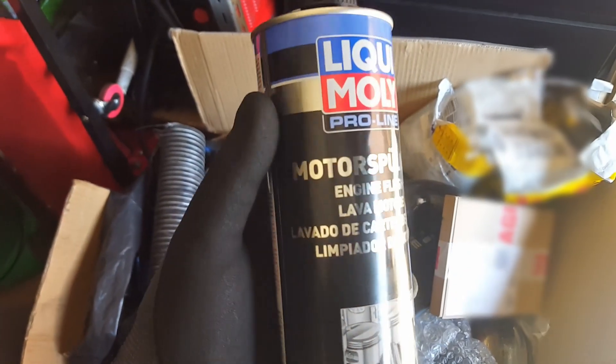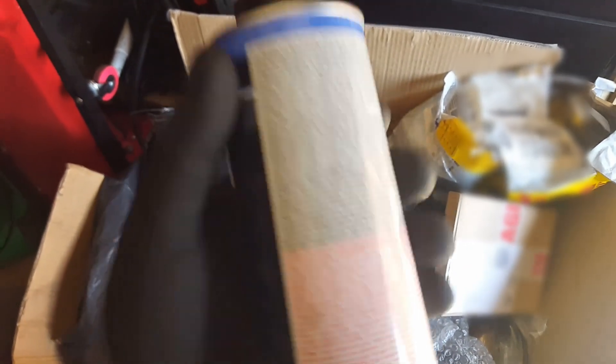Liqui Moly is the best that I could find — engine flush. It says: engine flush removes deposits, residues and gums from all four-stroke petrol and diesel engines. Resins and asphalts, which age metal surfaces, thicken oil and create sludge on engine parts, are flushed away. Thoroughly cleans piston rings, grooves and upper cylinder area, which is exactly what I need.